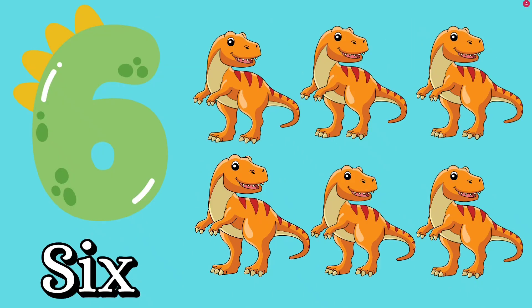Number six. Let's count together. One, two, three, four, five, six. How many dinosaurs? Six. S, I, X — six. Good job, kids.